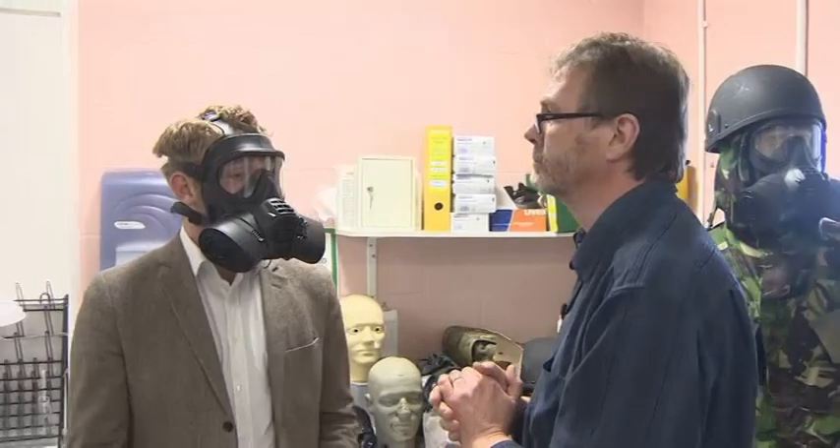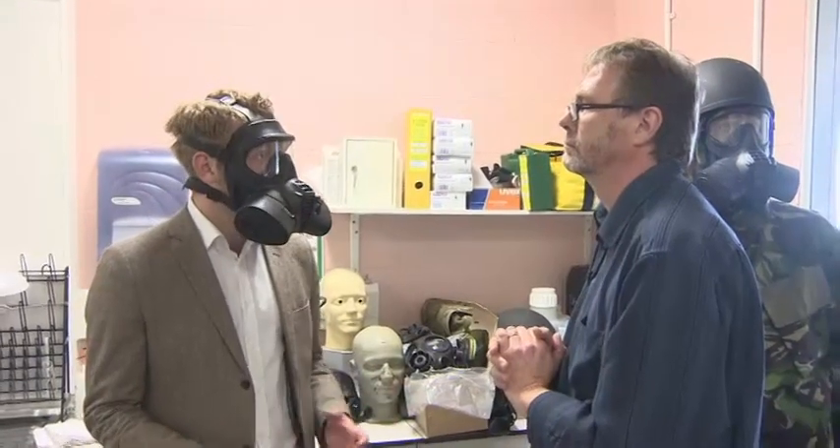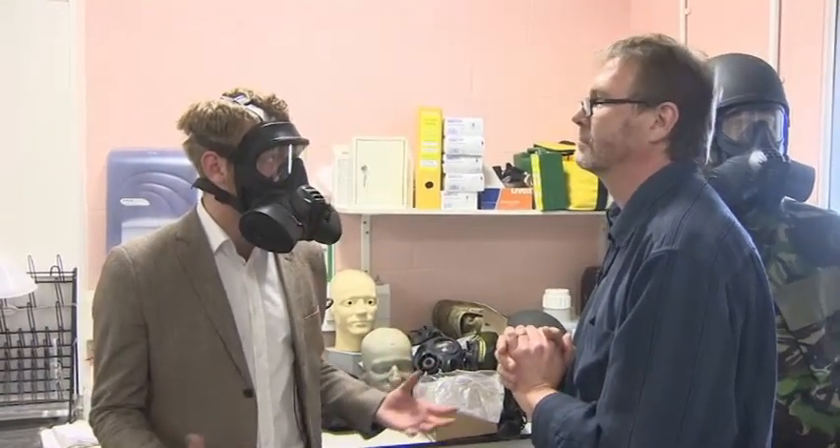How does it feel to wear it? I can definitely feel my breathing is a bit more laboured than it would be. It's a bit like wearing a snorkel mask in some ways. It smells of rubber. But the vision is good — I think that's quite impressive.